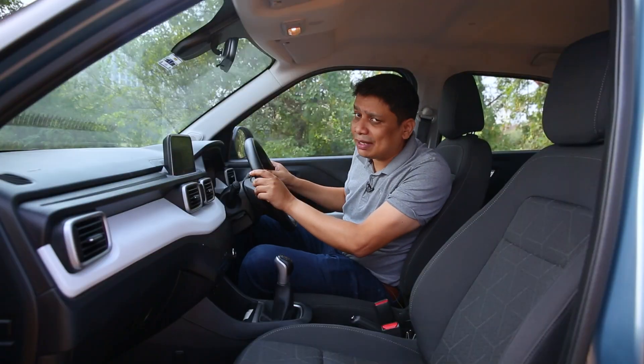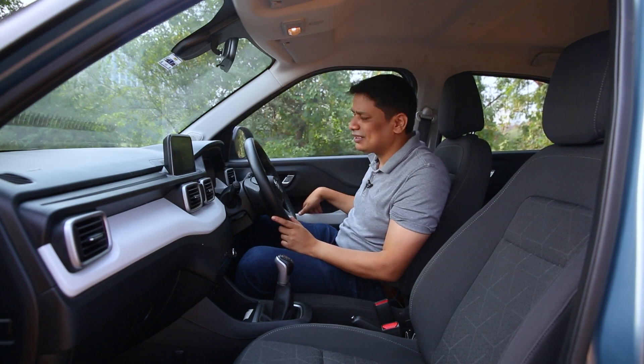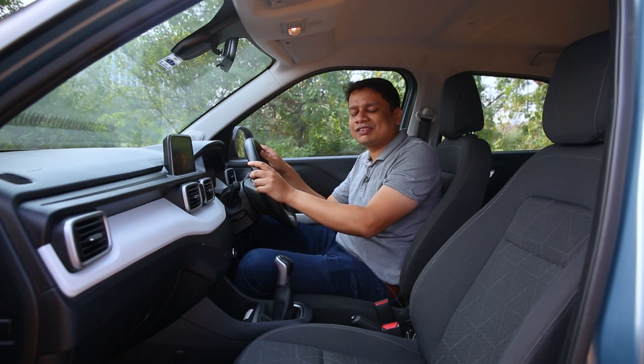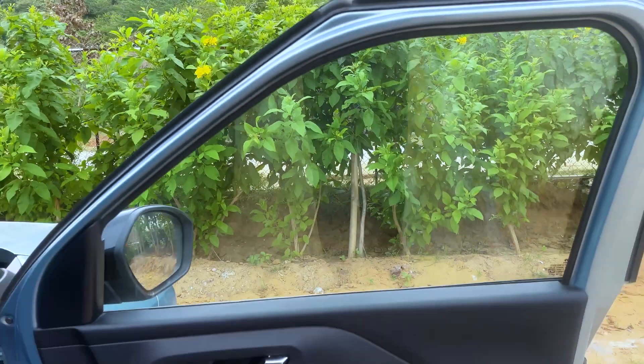Now I'm inside the cabin of the Tata Punch. Before showing the interior, let me make you hear one thing. Let's do that one more time because it is a very solid and very reassuring kind of sound. Do you think any other car at this price point in this segment will offer you this kind of safety and reassurance?